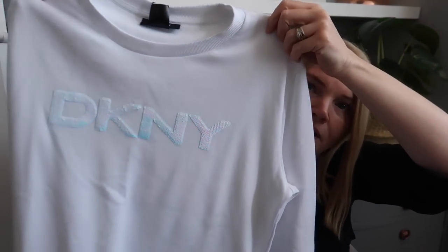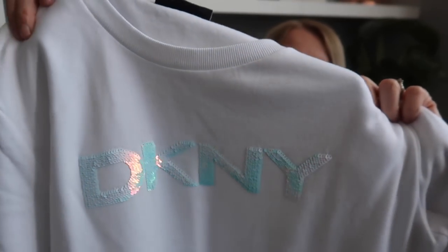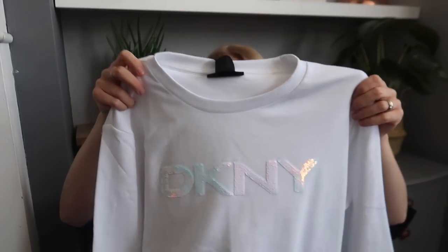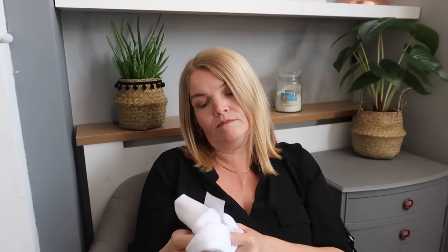I also wanted another jumper and I saw this DKNY one. It's a round neck with no hood, soft material, and I just love that the DKNY logo is sparkly. It looks really, really nice on. I got it in a small because I wanted it quite fitted and it fits lovely. It was £29.99 and it goes really nicely with my leggings.